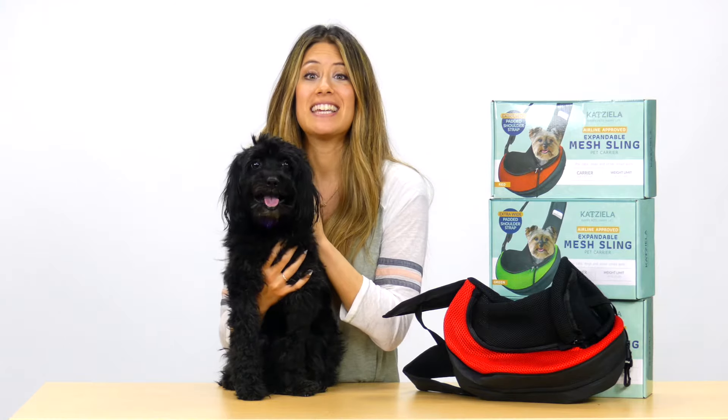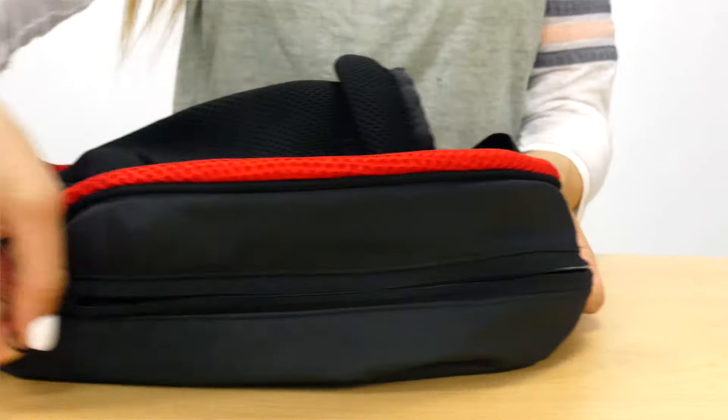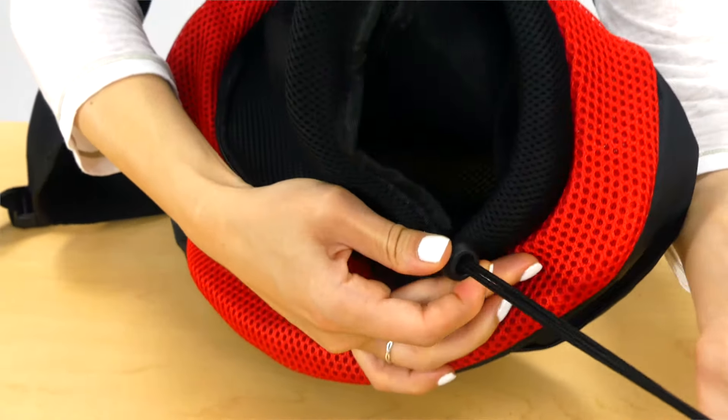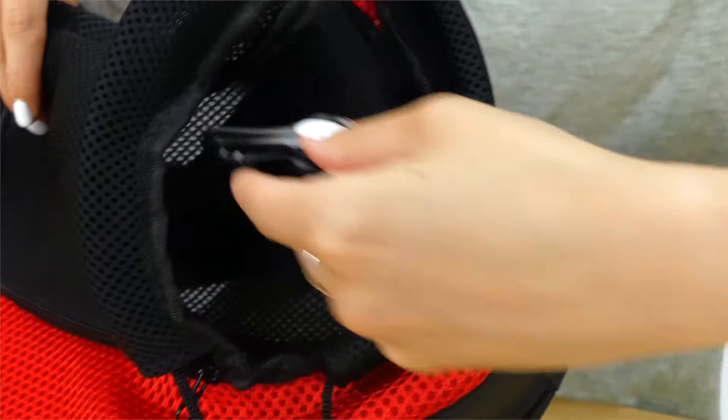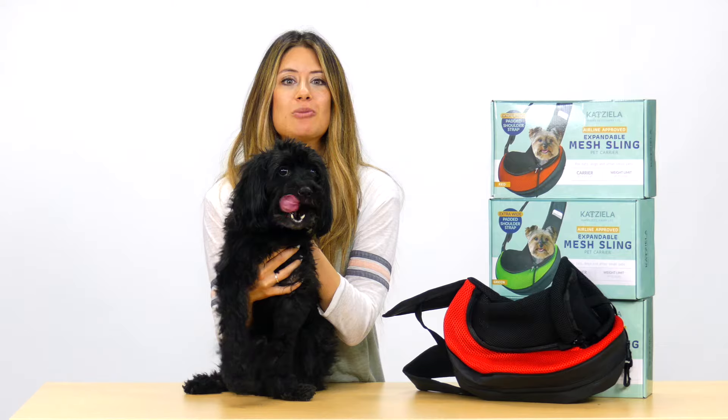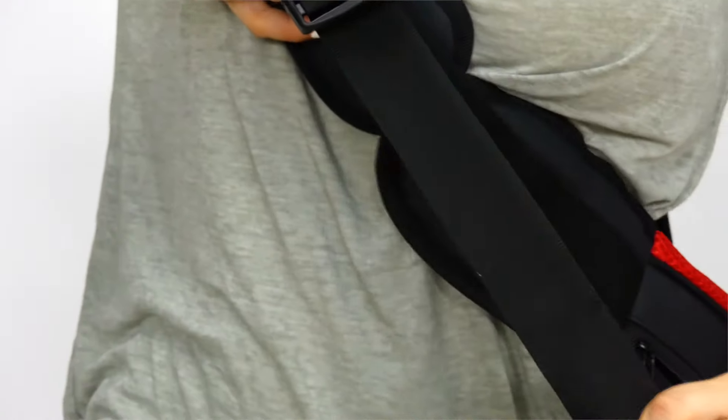The carrier has an easily expandable bottom with a secure zipper that widens the bottom by two inches to fit bigger pets. Adjustable head straps, double zipper, inner leash, and enhanced two-inch buckle make your pet safer, while the adjustable shoulder strap makes the carrier more comfortable for you.